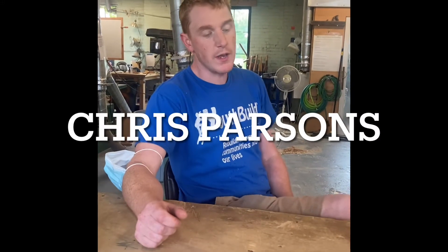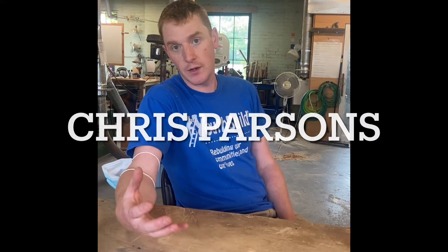Weatherization 101 is a great way to be introduced to what weatherization as a job entails, both the hands-on, what you're going to do every day, and also the concepts of why we need to do certain things in homes to make them healthy, comfortable, and efficient.